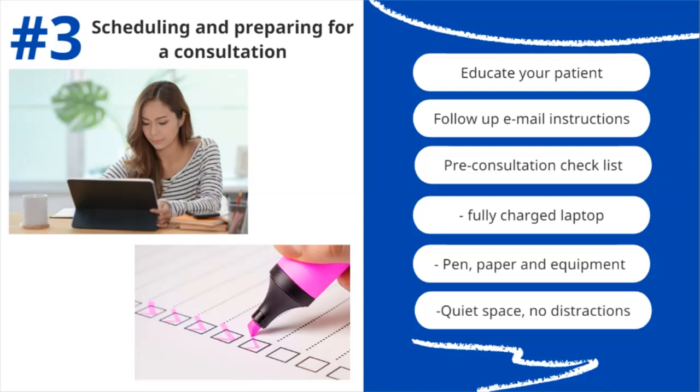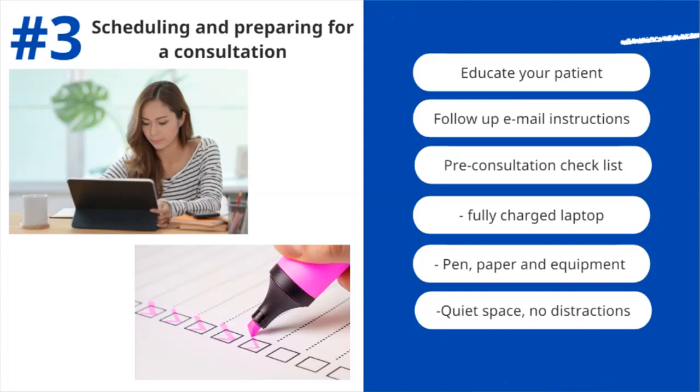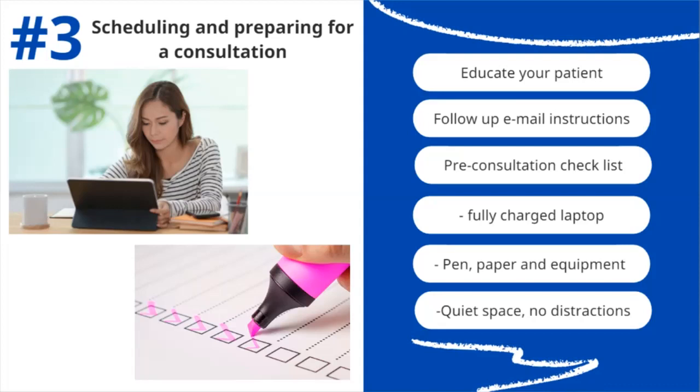When your virtual assistant — or perhaps yourself — sends the appointment confirmation and link, include a short descriptive note with instructions on how to set up on their side: the technical side, how to download the program or log in for the first time. You can also summarize what you discussed over the phone, what they should expect from the session, and share some tips on video calling etiquette, which we will be talking about a little later.